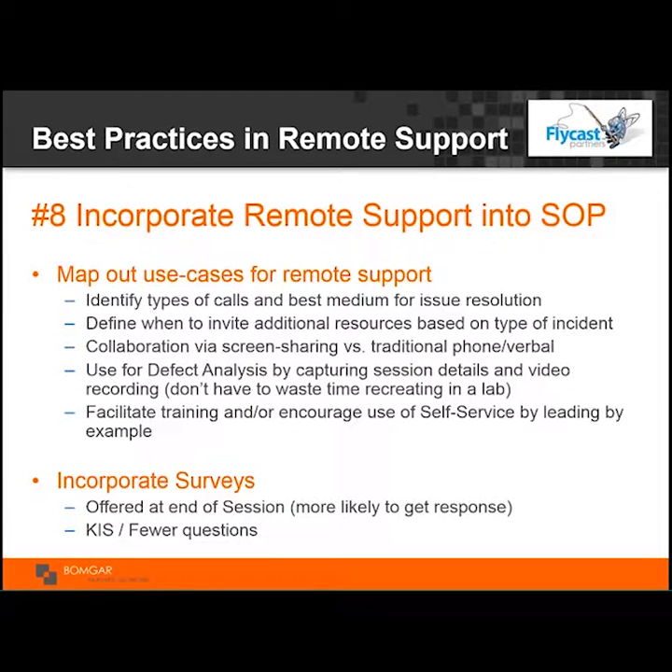Finally, incorporating remote support into standard operating procedures. It's really important to go through and think about which types of calls remote support can be used for — it can't be used all the time, but documenting which ones they are and identifying them earlier in the process will save on overall repair times. Leveraging collaboration versus traditional phone-based questioning will absolutely save on first contact resolution and repair times. Leverage video recordings for problem and change management. Also incorporate both customer satisfaction surveys and technician surveys — that's how you learn about things you can do better within the organization.